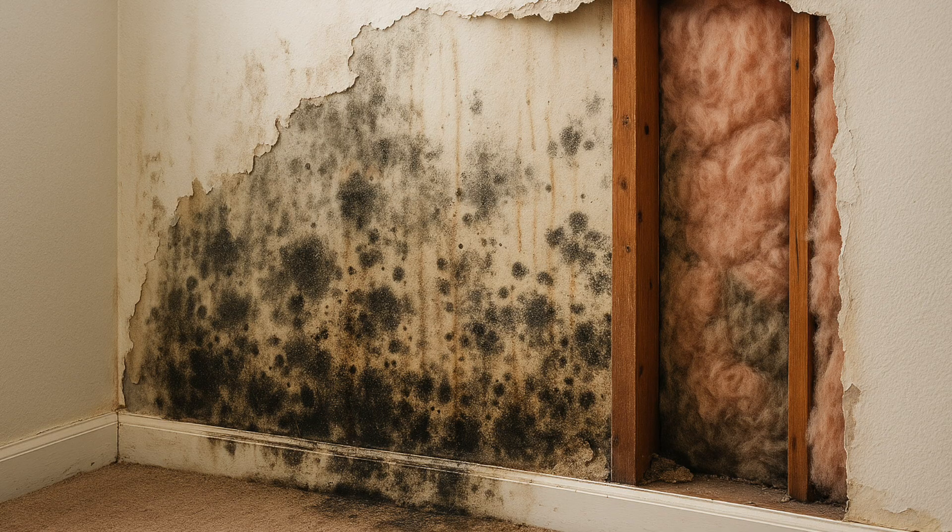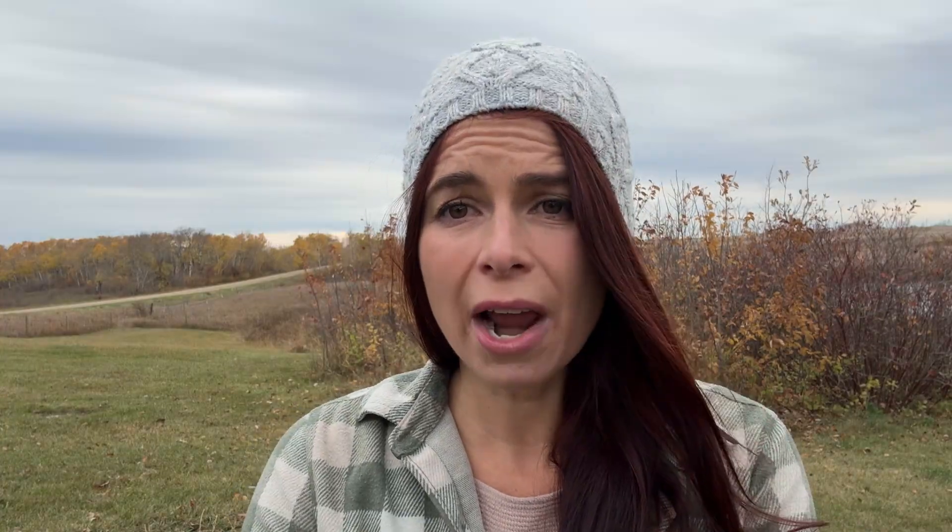The result is often microbial growth inside wall assemblies — hidden colonies of mold and bacteria that degrade indoor air quality and compromise occupant health. Over time, that same trapped moisture can also weaken the structure itself, causing wood and composite materials to rot from the inside out. About 85% of buildings suffer water damage at some point in their life, and when that moisture gets trapped, it's not just a durability issue — it affects the air we breathe.